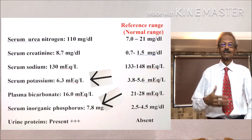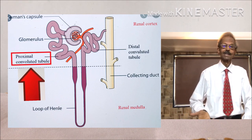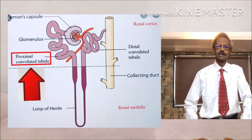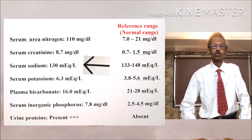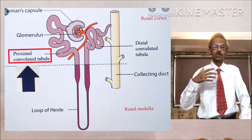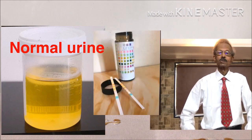Increase in serum potassium and inorganic phosphorus indicates damage to the proximal part of the tubules of the nephrons. Normally, sodium ions are reabsorbed and potassium ions and inorganic phosphorus ions are selectively excreted by the tubules. Similarly, low levels of serum sodium and serum bicarbonate indicate defective reabsorption of these components by the proximal part of the tubules of the nephrons. Also, normal urine does not contain a detectable amount of proteins.